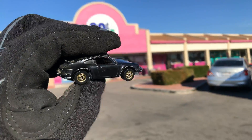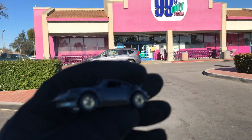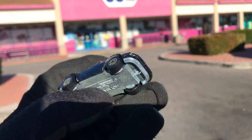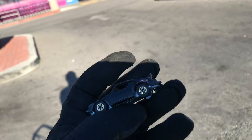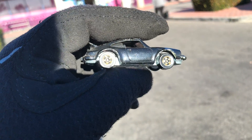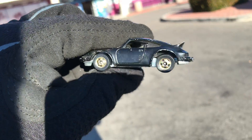Welcome back to Place Collectables channel from La Puente, California — 99 cent store only stores. Got this awesome Porsche by Hot Wheels, pretty old, probably from the 80s. It's made in Hong Kong, believe it or not — that's how you can tell it's a little bit older, because these days they make everything in Malaysia and China and sometimes Thailand. Anyhow, got this awesome vintage classic Porsche — look at that black interior, it's all metal, metal bottom, metal top.